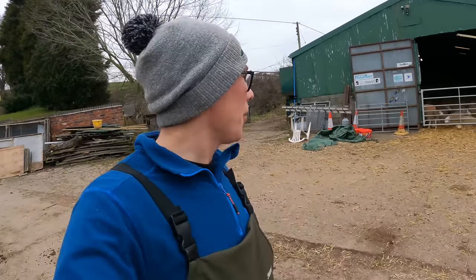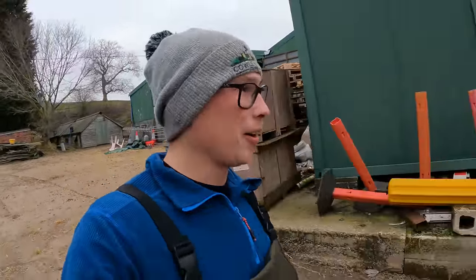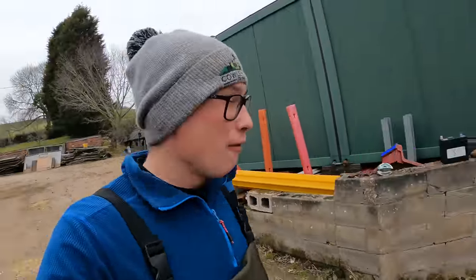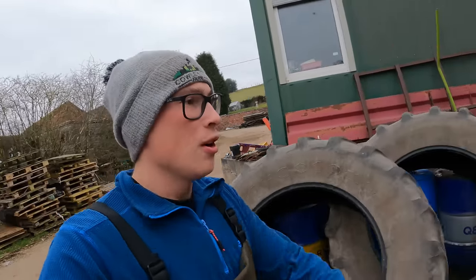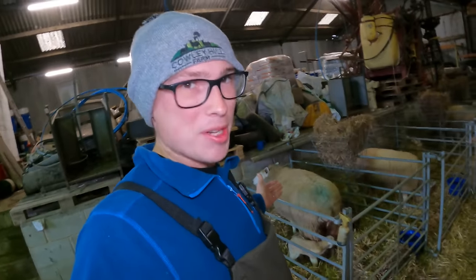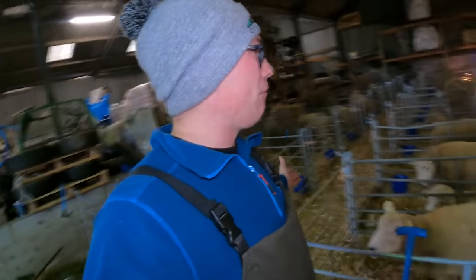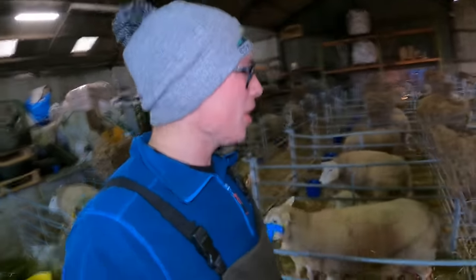Hello everyone, good morning! I've had some sleep and the sleep deprivation has definitely gone, and I'm ready and raring to go for another busy day of lambing. We're going to start with a little bit of an update and what kind of stuff we're going to be up to today. We've had a busy night in the lambing shed - absolutely every pen is full and we need to get this sorted.